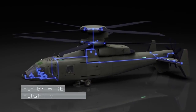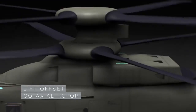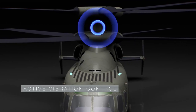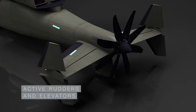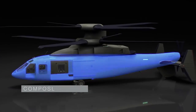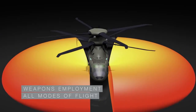Featuring fly-by-wire flight controls, advanced rigid rotor system, lift offset coaxial rotor, advanced drive system, active vibration control, foldable rotor system, pusher prop with clutch, with active rudders and elevators, an all-composite fuselage, and a crew of four with a cabin for 12 combat-equipped troops.